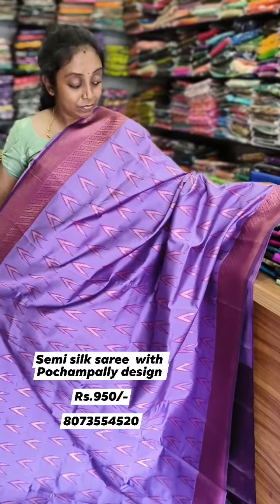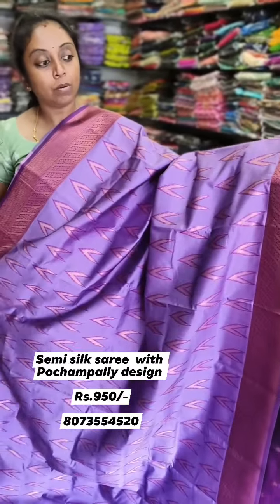Hi friends, I am Priya. This video is a perfect product of Pochampally Fusion.